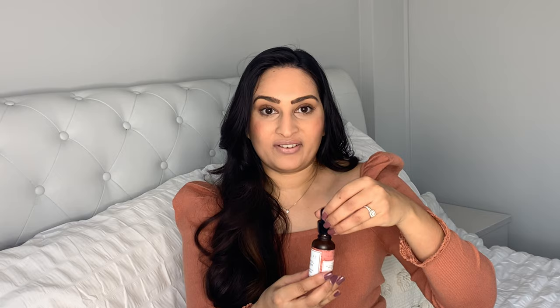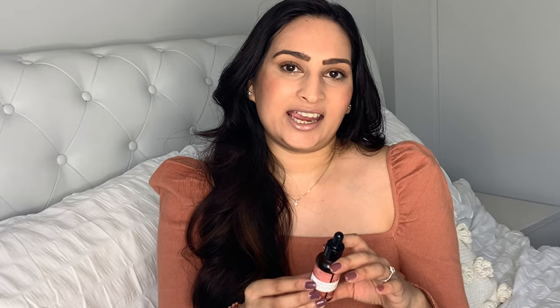Another night regime beauty item is the retinol serum. It's perfect — I just use a couple of drops on my face and it makes my face feel so much more hydrated for the night. I'd heard really great things about using retinol as a serum for anti-aging at night.